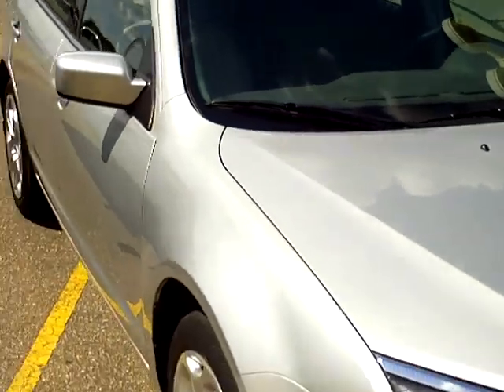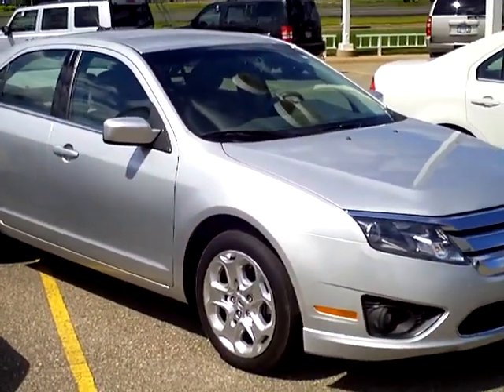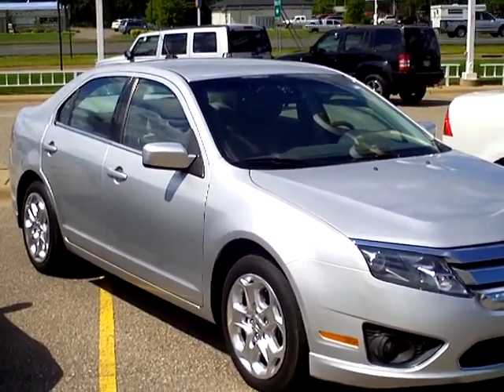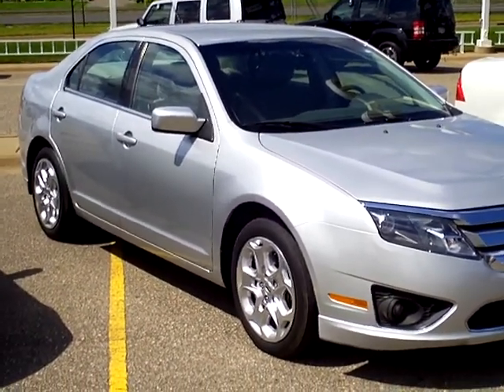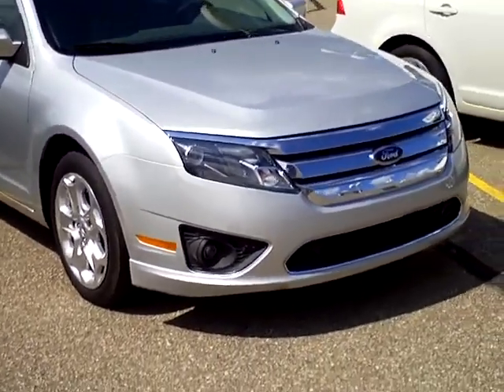Mills Automotive Group features hundreds of vehicles online. Check them out 24 hours a day from the comfort of your home at MillsAuto.com. Every used vehicle purchase includes a one-year membership in the Mills Elite Advantage Program — you can save thousands at over 200,000 merchants nationally and earn points towards your future vehicle purchase. Our sales managers check out the market so you can buy with confidence knowing you've got a great value.